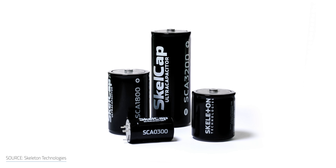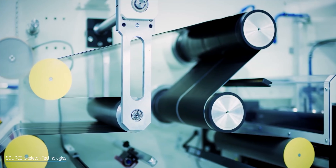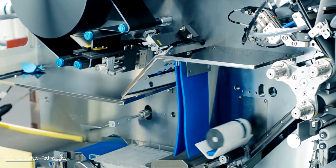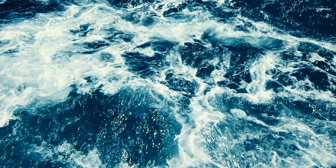Companies like Nawa Technologies and Skeleton Technologies have been trying to take supercapacitors to the next level by incorporating graphene into the coating of the metal plates. In concept, this can expand the conventional use of supercapacitors into markets like components for electric motorcycles, spacecrafts, and wave energy technology.